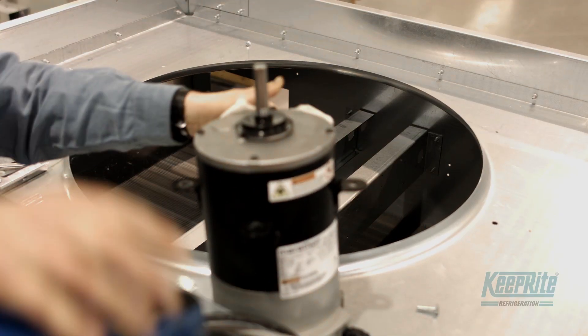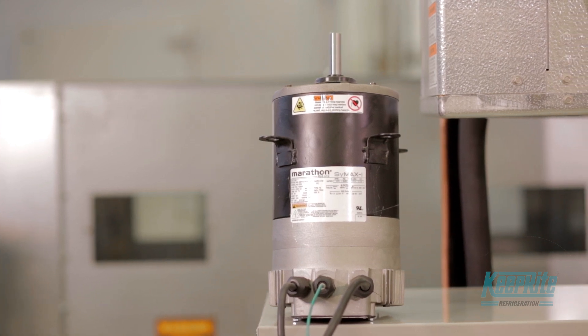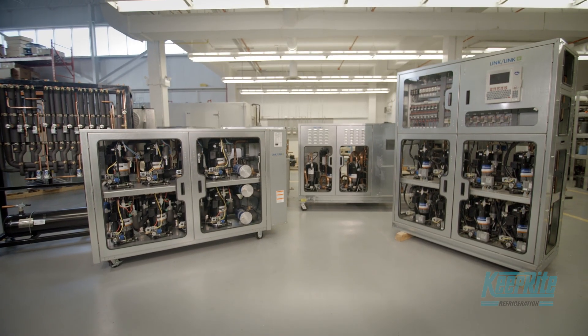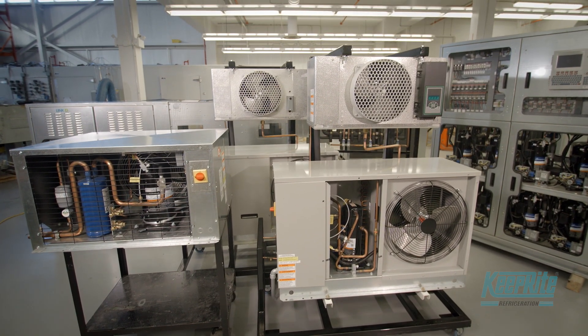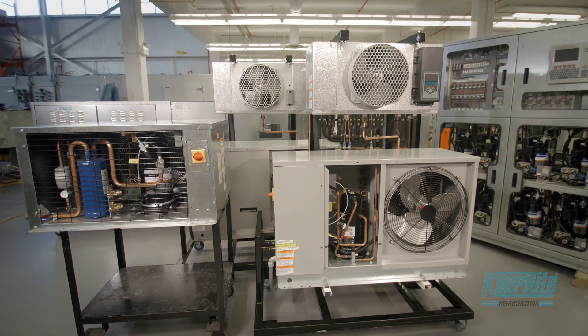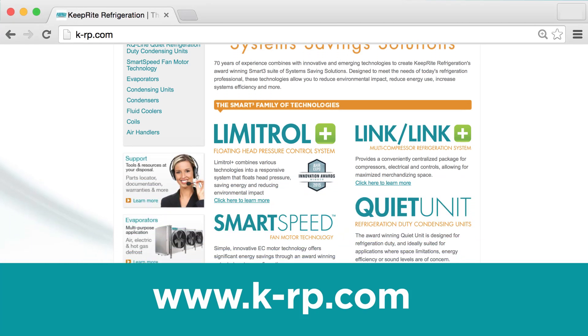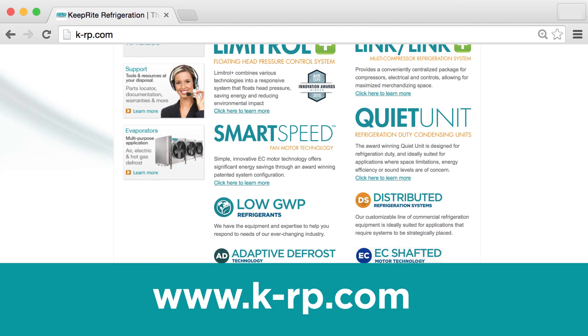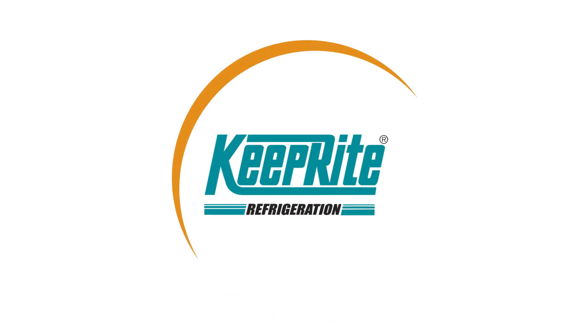When we add in bonuses like low GWP refrigerants and defrost control technology, we have a full suite of systems, savings, and solutions. SmartCube puts an exclamation point on KeepRite Refrigeration being the right choice for today's refrigeration professionals. For more information on this and other innovative products, visit our website at www.k-rp.com.